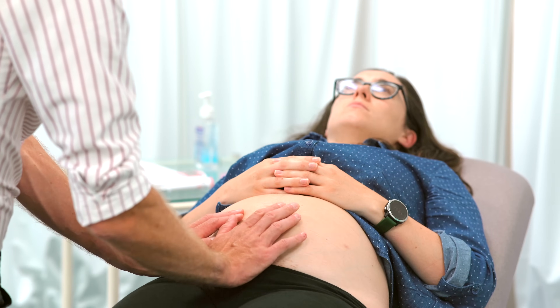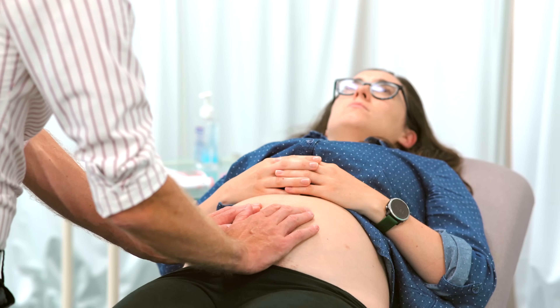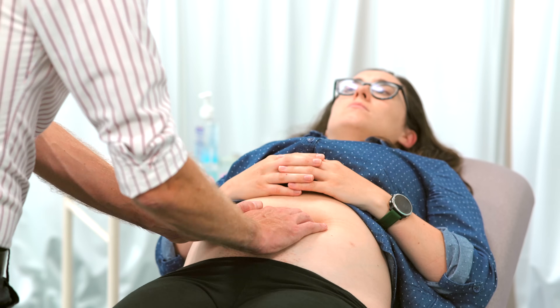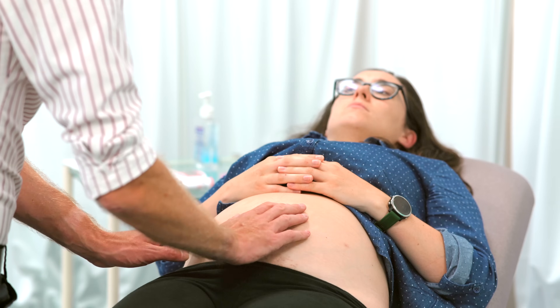I'll take the maternal pulse first. We've got a pulse of about 70, so I'll now be able to distinguish both the maternal and fetal pulse.